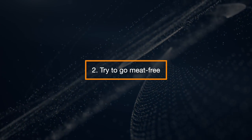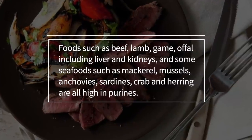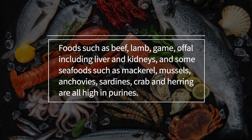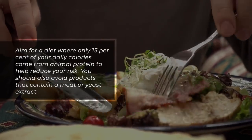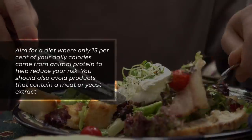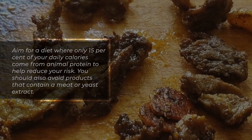Try to Go Meat-Free. Foods such as beef, lamb, game, offal including liver and kidneys, and some seafoods such as mackerel, mussels, anchovies, sardines, crab, and herring are all high in purines. Aim for a diet where only 15% of your daily calories come from animal protein to help reduce your risk. You should also avoid products that contain a meat or yeast extract.